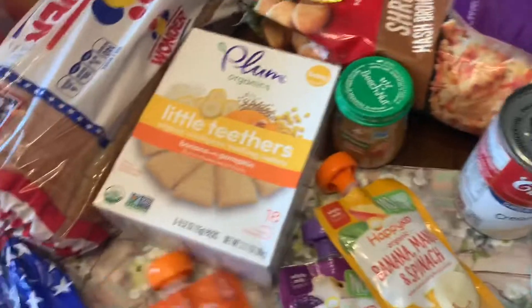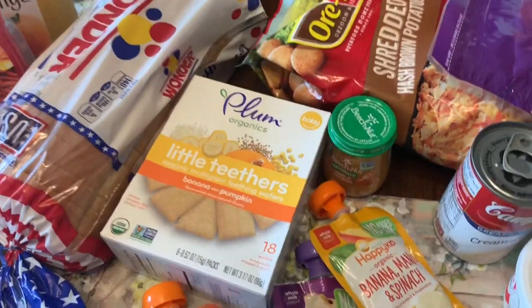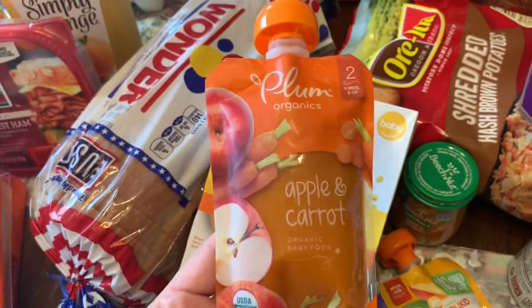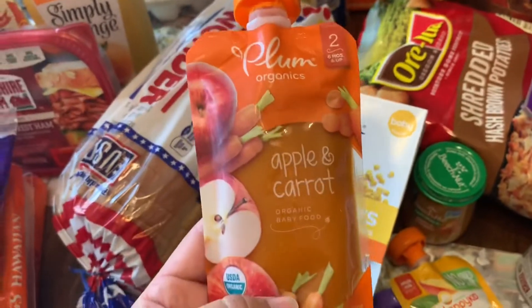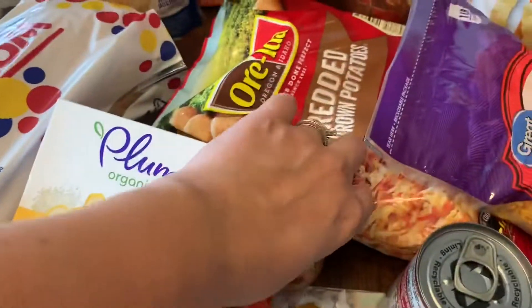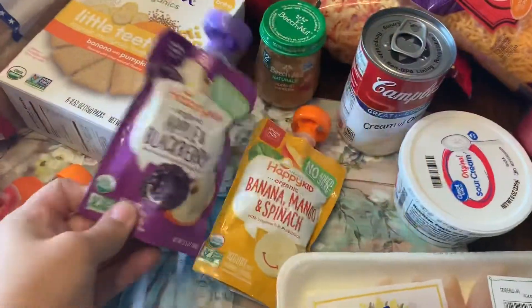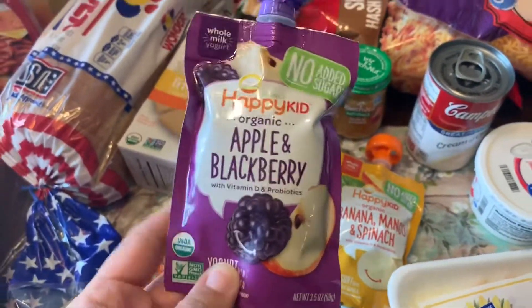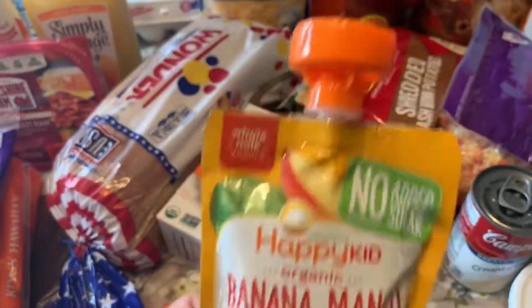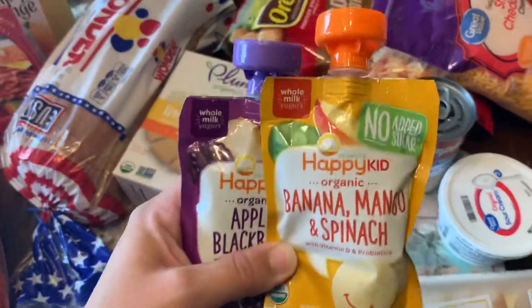For the baby — the 11-month-old — he pretty much eats what we eat now, but he still likes to snack. His favorite puree is the apple and carrot one. I got him some teething biscuits and a thing of apple and pumpkin baby food. And the last two things I got were yogurt for the baby: organic apple and blackberry, and then banana, mango, and spinach. I've never tried them before, so if you have and your baby liked them, let me know.